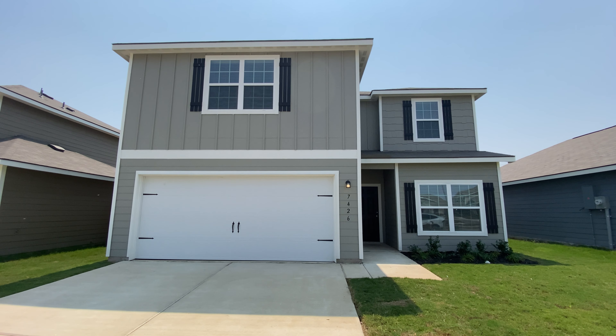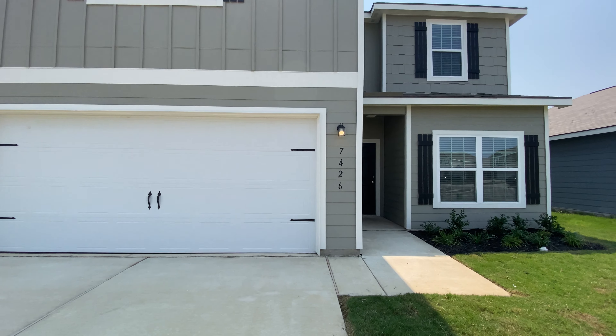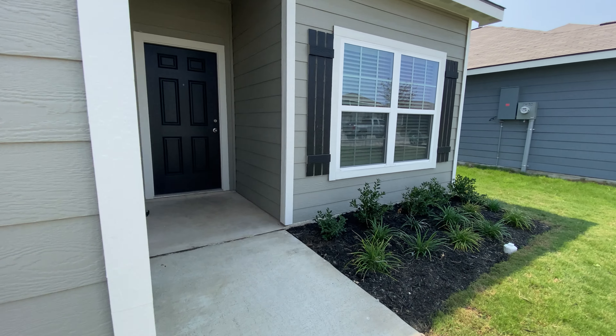Hey everyone, Mechler here. I'm over at 7426 Anchor Canyon in San Antonio, Texas. Let's go take a look at this beautiful five-bedroom home.